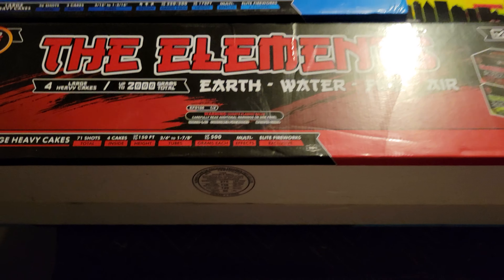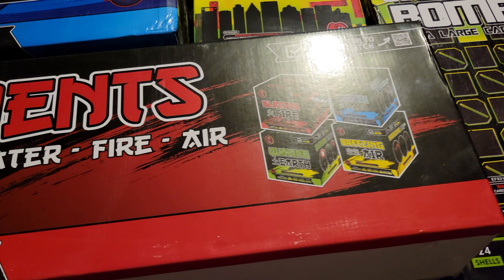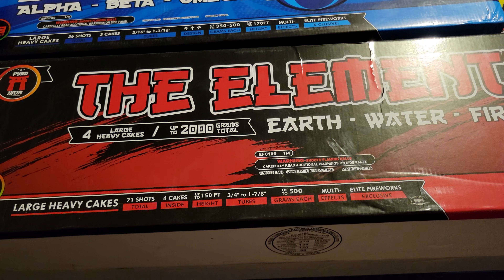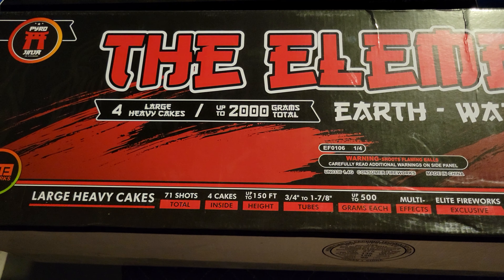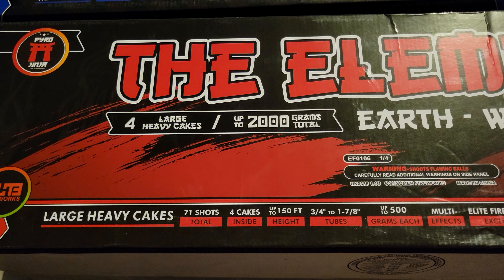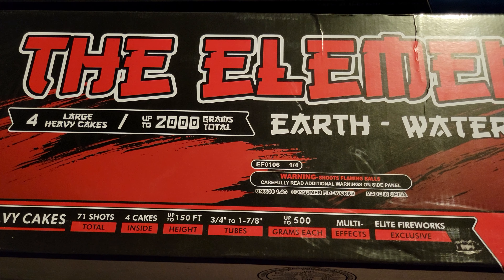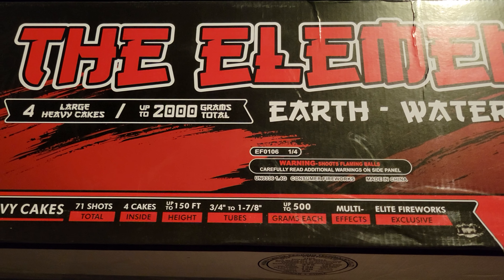Then this is one of their nice four-400-gram cake kits called The Elements — it's earth, water, fire, and air. I've used I believe all of these except for the Blazing Fire, and they are very nice cakes. The colors are super vivid on these. You get a total of 71 shots and I believe at least one of these cakes has an angled effect. They go up to 150 feet and some of them have that larger one-and-seven-eighths, nearly two-inch tube diameter.